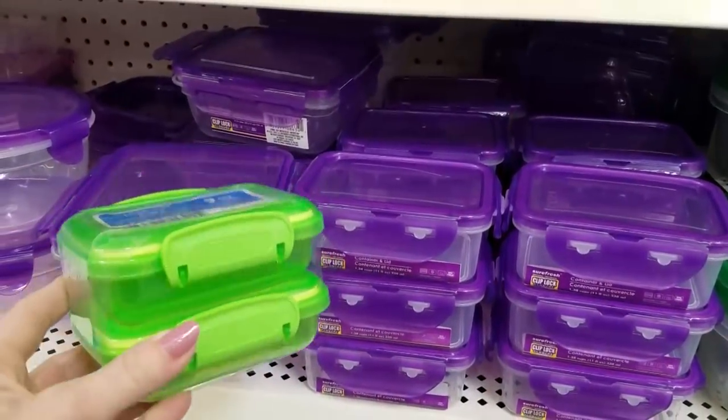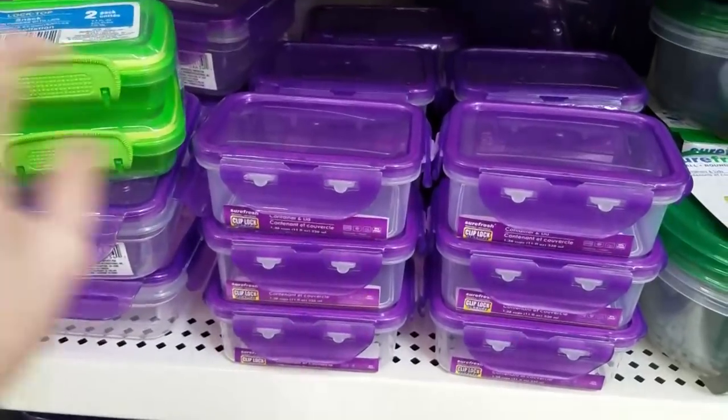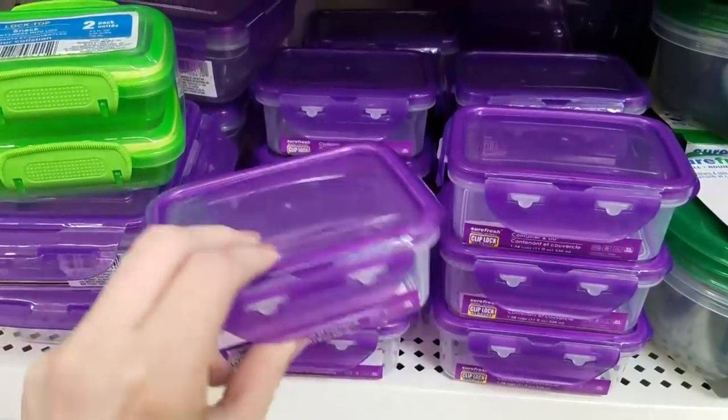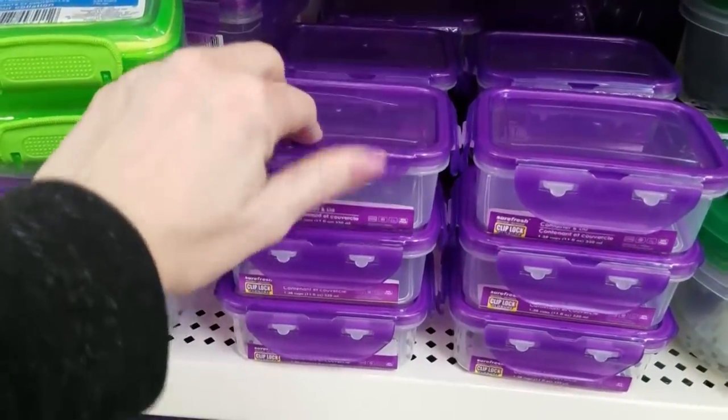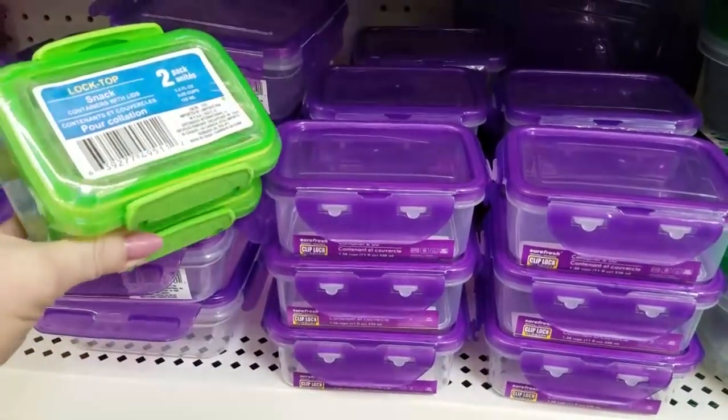Here's a quick tip: there are several different types of containers at the store, and I'm not a big fan of these purple ones — they're pretty flimsy and you only get one for a dollar. But these little green ones are actually really nice and you get two of them.